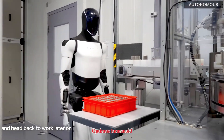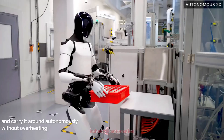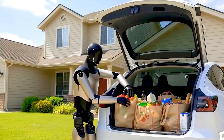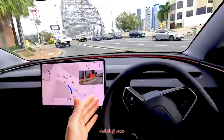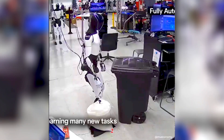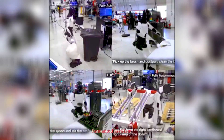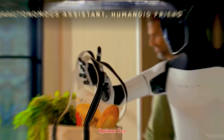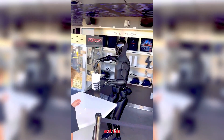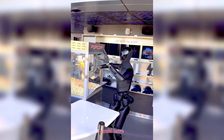The Tesla Optimus humanoid robot was already seen as a groundbreaking leap toward bridging industrial automation with everyday robotics. Powered by Tesla's AI and trained on years of neural network data from self-driving cars, Optimus Gen 2 gave the world a first real glimpse of what a mass-produced humanoid assistant could look like. But in early 2025, Tesla unveiled Optimus Gen 2.5, and this update makes it clear that Tesla is moving at a pace few could have predicted.